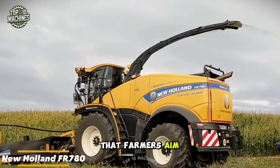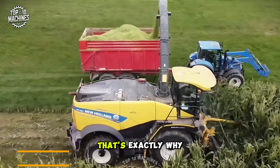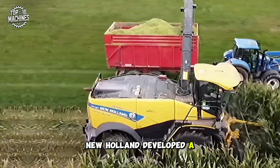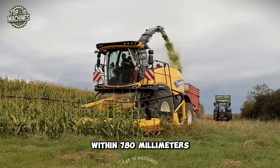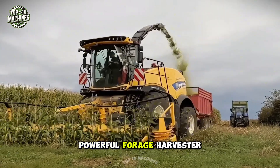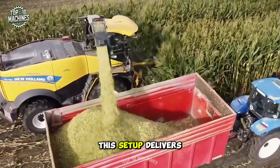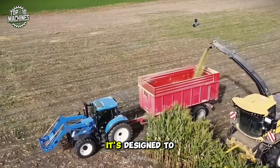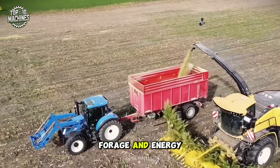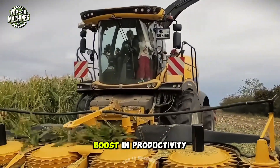Farmers aim for top-tier productivity measured in tons per hour. That's exactly why New Holland developed a massive high-inertia chopping drum with a 780-millimeter diameter, built into a powerful forage harvester. Paired with a large cutting area, this setup delivers outstanding efficiency and precision in shredding. It's designed to handle corn, forage, and energy crops with ease, giving farmers reliable performance and a big boost in productivity.